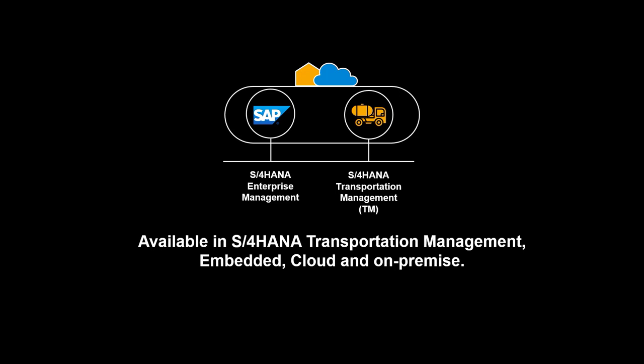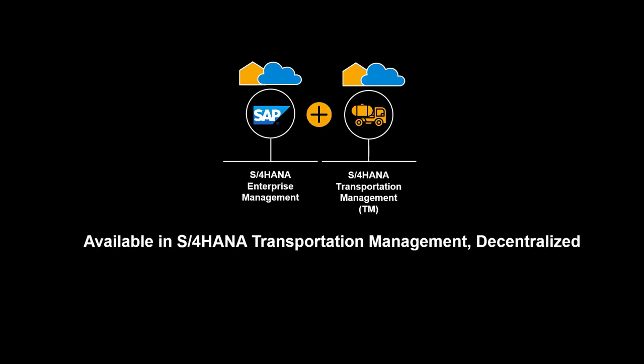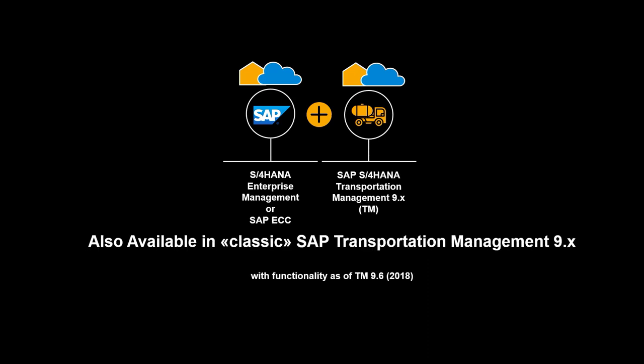The functionality shown in this video is available in S4 HANA Transportation Management, Embedded and Decentralized, Cloud and On-Premise. It is also available in classic SAP Transportation Management 9.x.